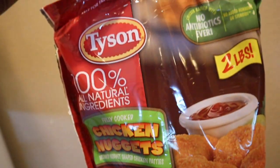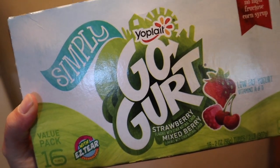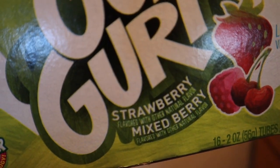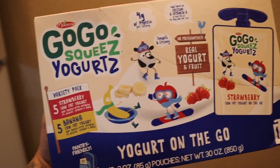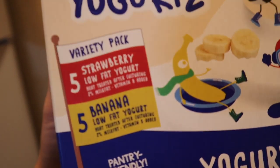I got some of these Simply Go-Gurt by Yoplait in strawberry and mixed berry flavors — my kids love these. And then of course Sayla has her little GoGo Squeeze yogurts in strawberry and banana; she has one of these every morning.